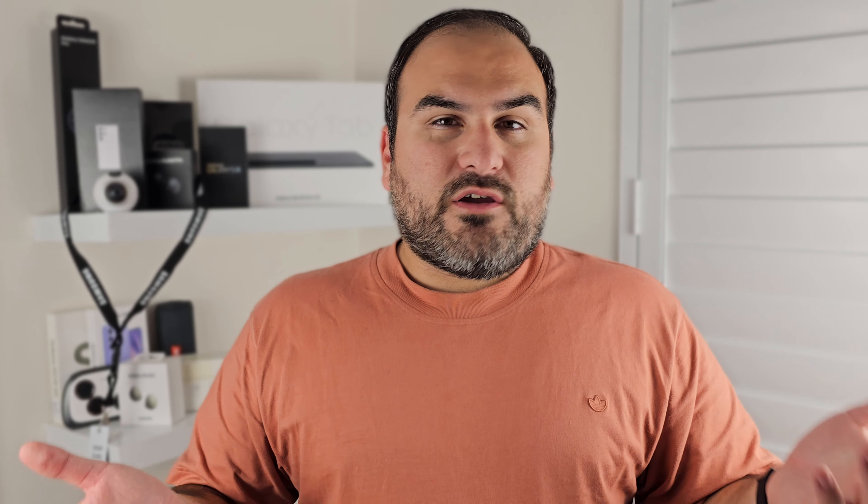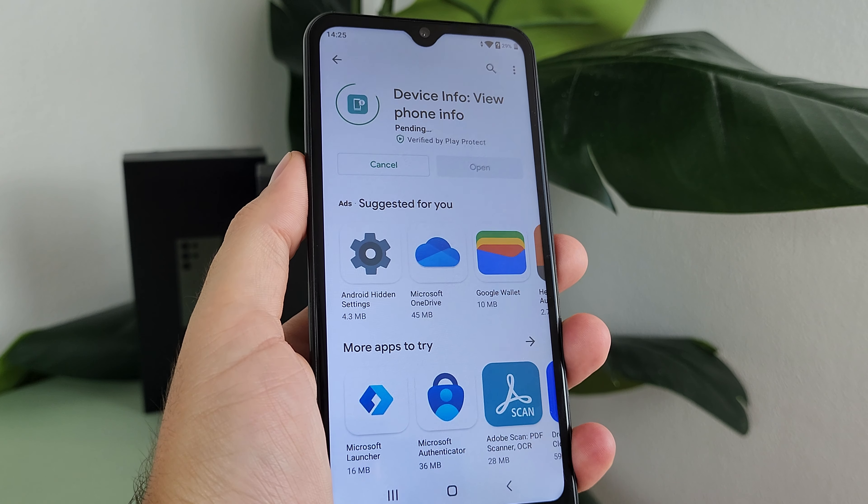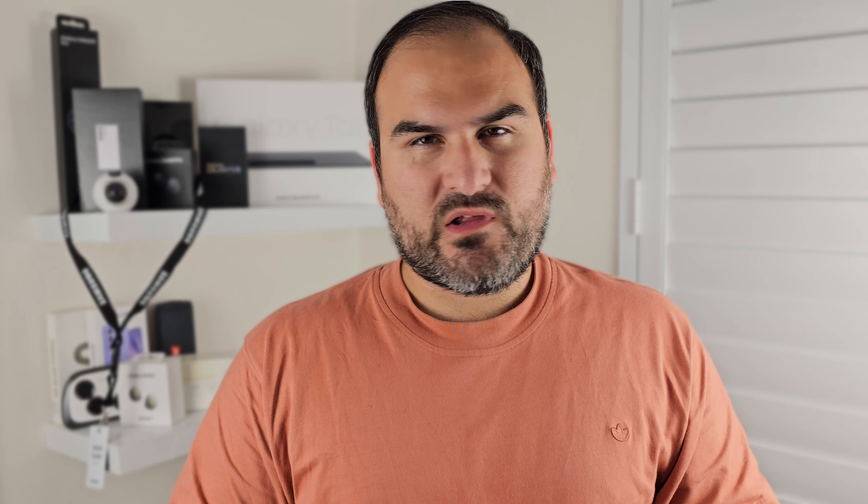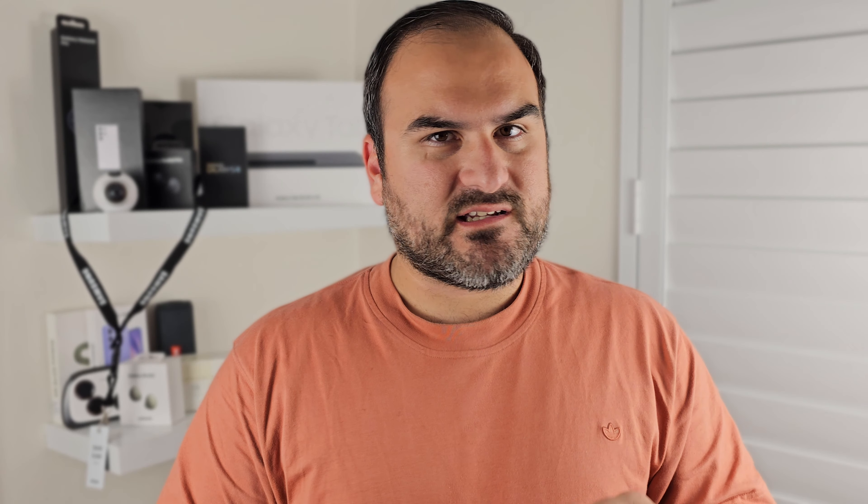So I wanted to do some investigating — what are these cameras actually about? I downloaded some apps that tell you information about the phone. It shows a lot of rear cameras, but only one of them is real. The only actual rear camera is a five-megapixel camera, not a 64-million HD camera. And the selfie camera is 1.9 megapixels, not 16. There are probably people out there who would be fooled by that advertising, so just letting you know.